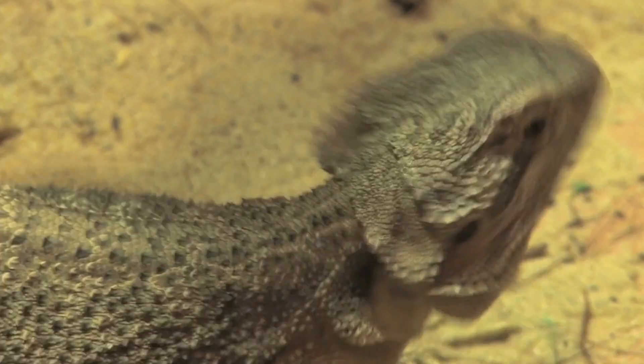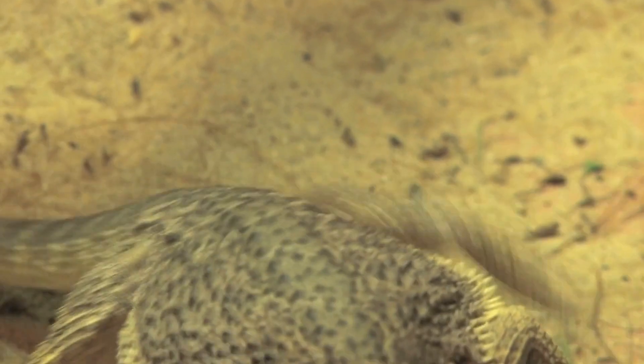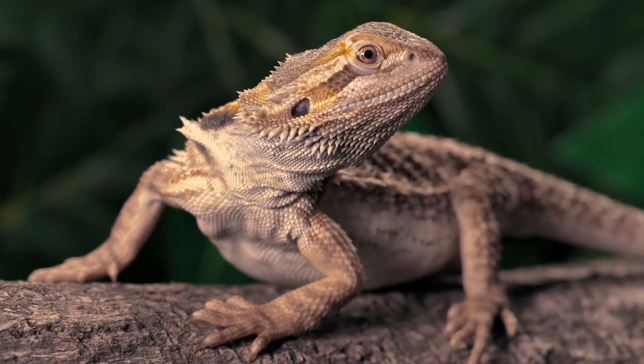Bearded dragons inflate their pouches to scare away enemies. They also flatten their bodies. Then they lift up their heads and upper bodies off the ground. This makes them look bigger.